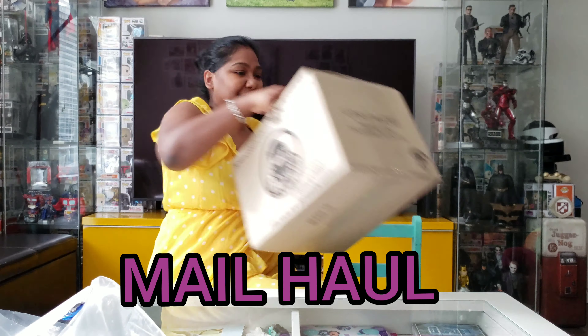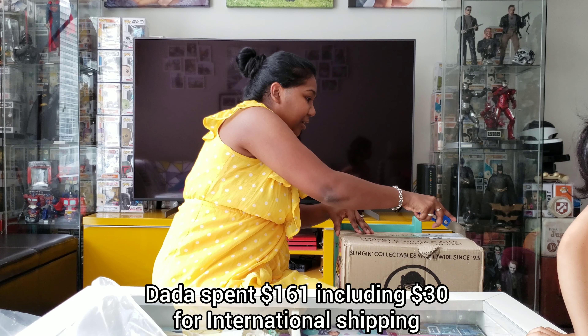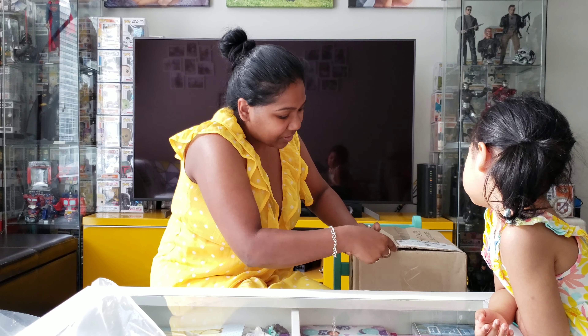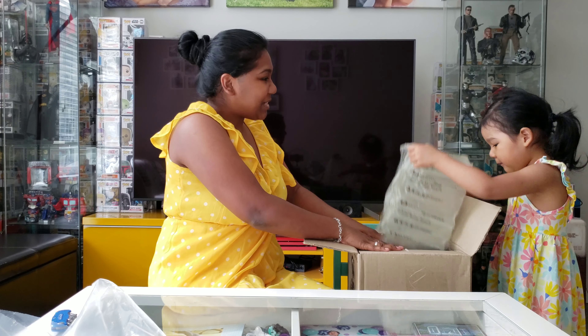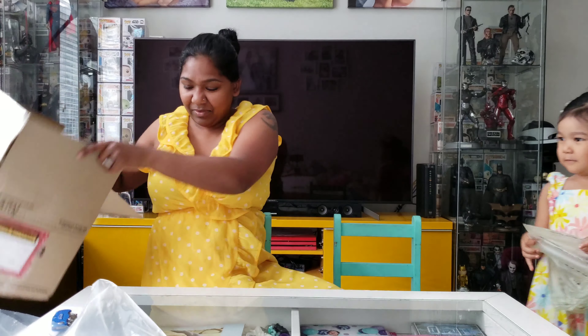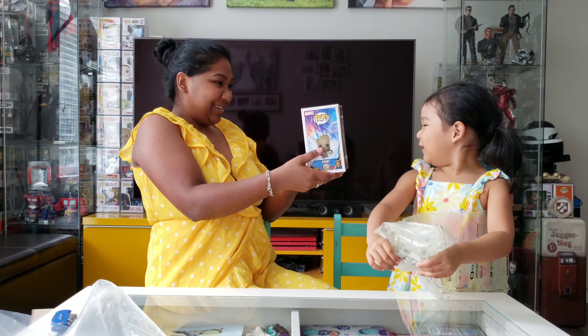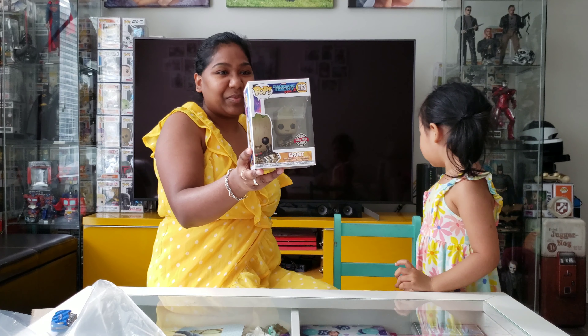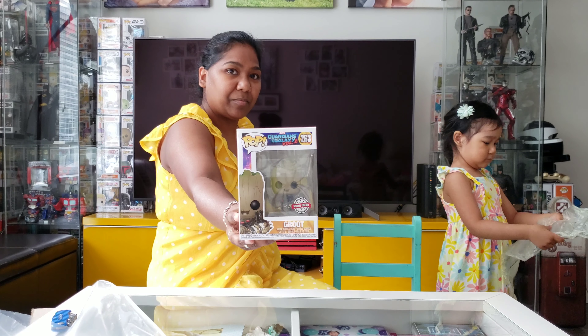Our next box is actually a mail haul and it's from Popcultcha. I like saying that — Popcultcha! Last time I said to cut it gentle, like, cut the top — the pops are in the box, do it gently. Oh, and there's bubble wrap! All right, here — I know you'll like this one. This is Groot, and it's got the overseas special edition sticker.